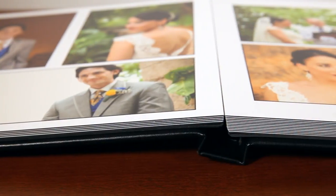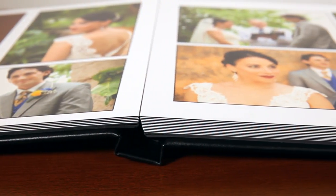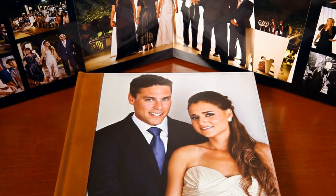Album pages are made of special photographic paper. They are developed like traditional photographs using developing processes and technology. Photo album pages show more vibrancy in color, they're more durable, and they protect against wear and tear.